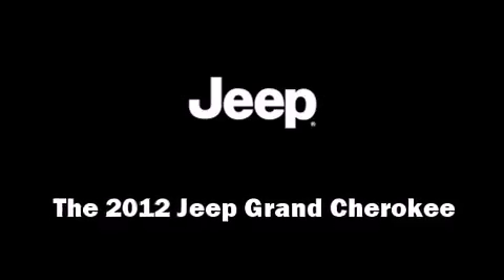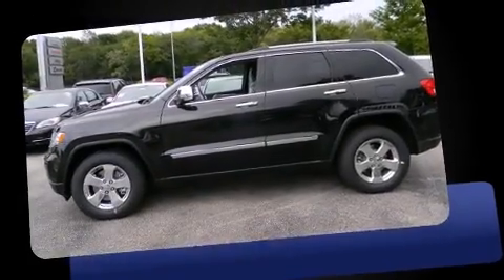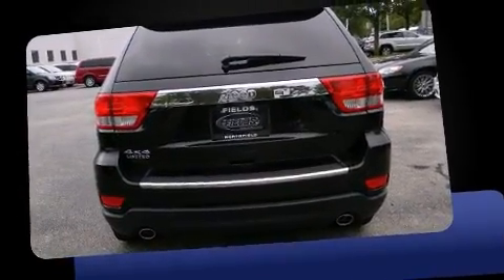Take command of the road in the 2012 Jeep Grand Cherokee. Under the hood, you'll find an 8-cylinder engine with more than 350 horsepower, providing a smooth and predictable driving experience.